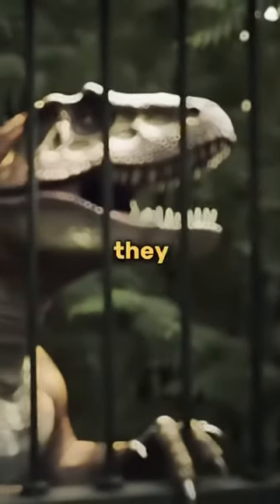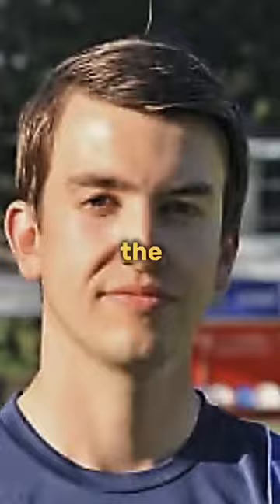NASA doesn't want you to know they have the last dinosaur. Earlier this year in February, Lucas Meyer was hiking the Window Trail in Texas. He loved hiking. Today, he found something incredible.